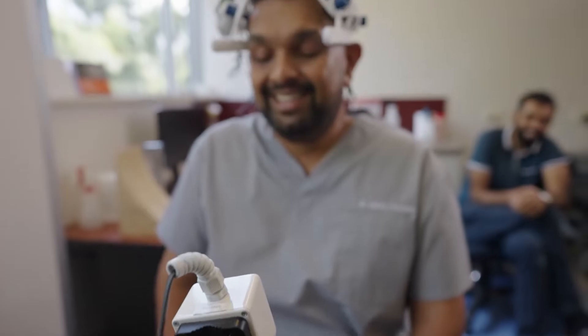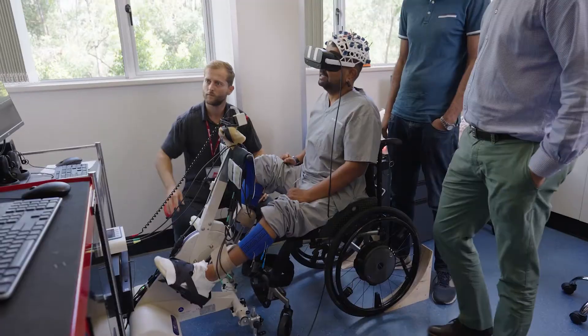So in five years I really hope to have a working therapy. Maybe in five years I'll be standing up talking to you about this.